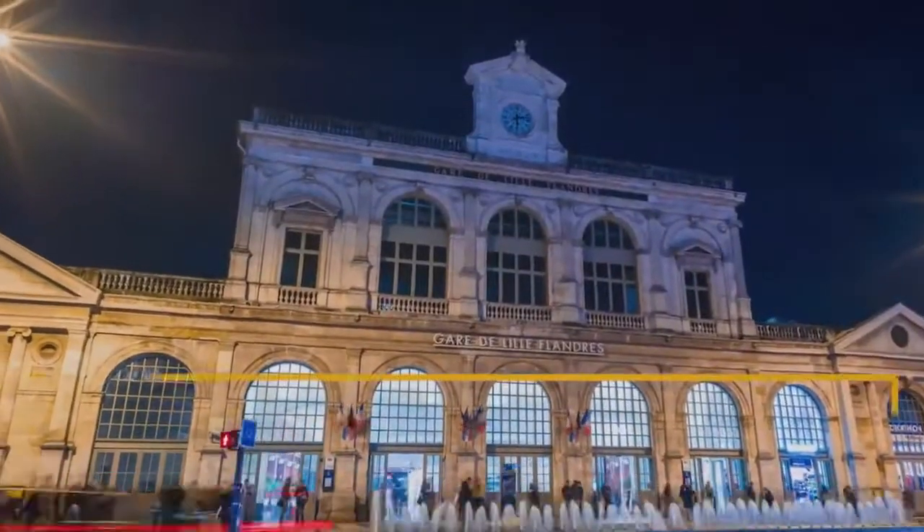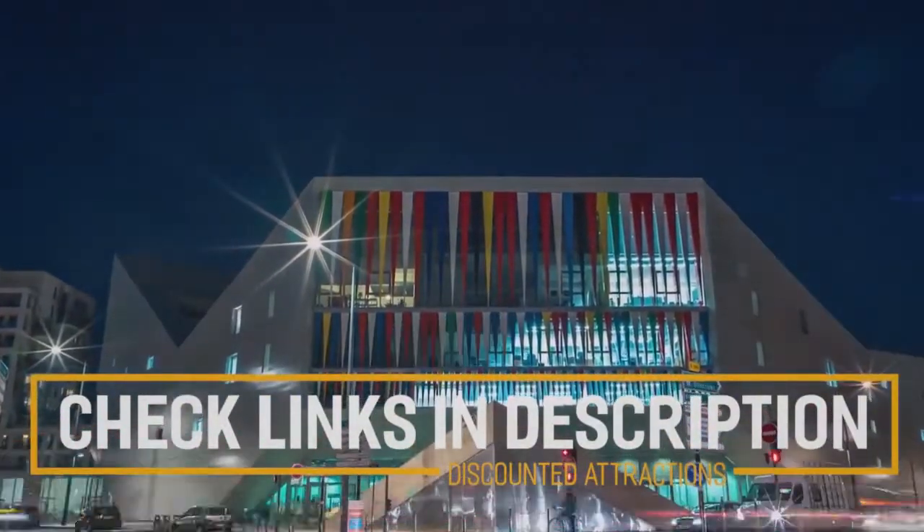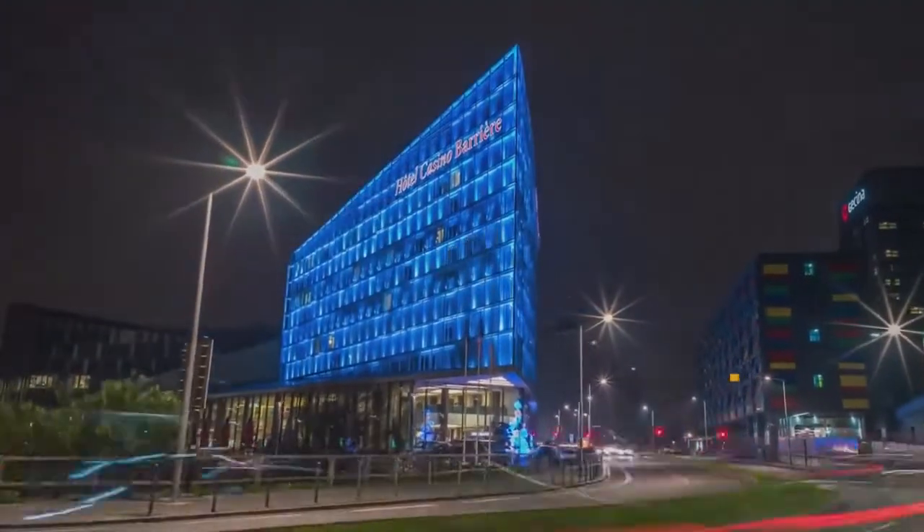Before we get into the top 10 things to do in Lille, we've included links in the description to various discount codes and links to resources of things to do, so make sure you check those out.